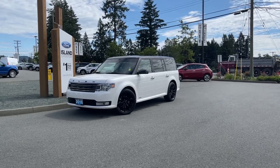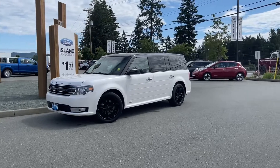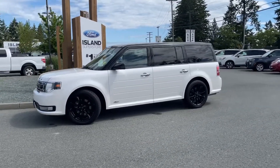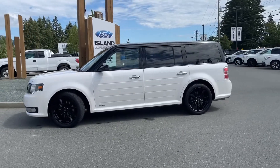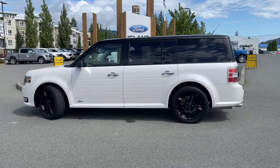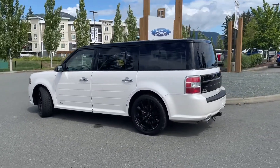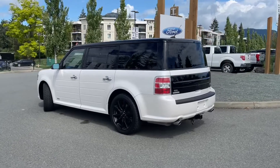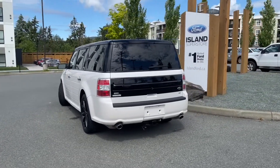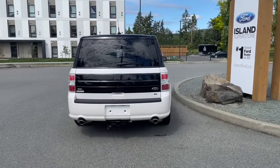It's a great day for a drive, especially in this 2016 Flex SEL in white. It has a black roof, black and gray leather interior, seating for seven, four doors and a hatch. It has a 3.5 liter V6 engine paired with an automatic transmission and all wheel drive. It also has multi-panel moon roofs, reverse camera, a trailer tow hitch, memory for the driver's seat, and powered front seats. It's really easy to take this vehicle out on a test drive.